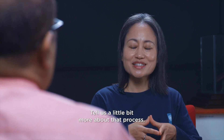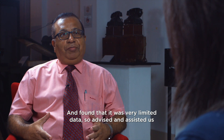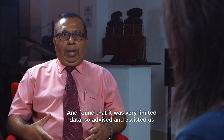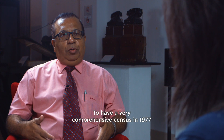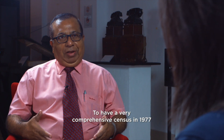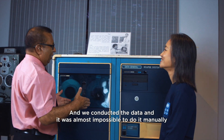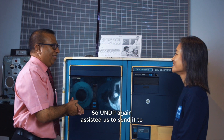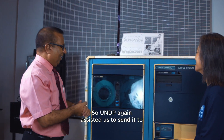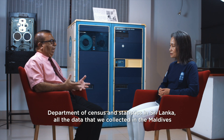Yes, actually UNDP experts visited the Maldives to see the available data and found that it was very limited. They advised and assisted us to have a very comprehensive census in 1977. We conducted the data collection and it was almost impossible to do it manually, so UNDP again assisted us to send all the data we collected in the Maldives to the Department of Census and Statistics in Sri Lanka, where it was processed.